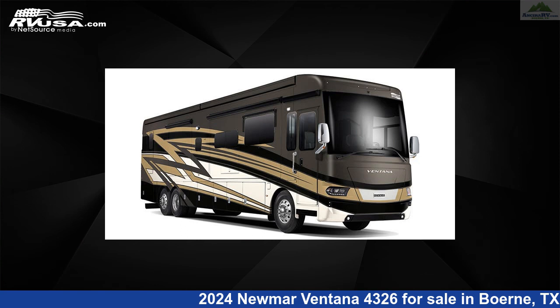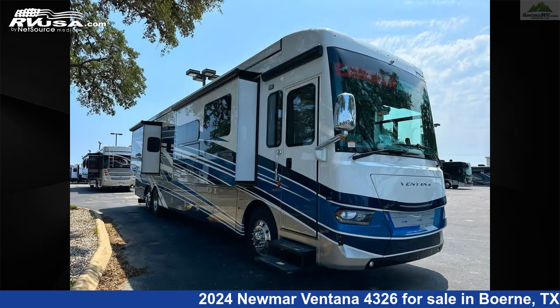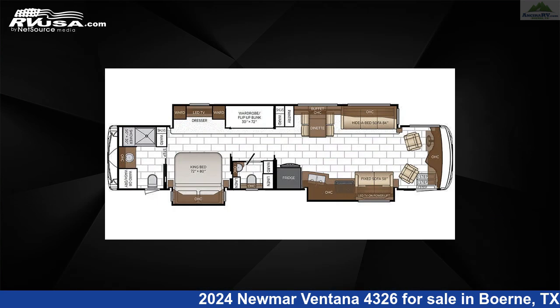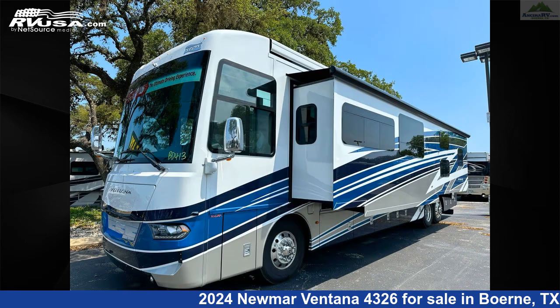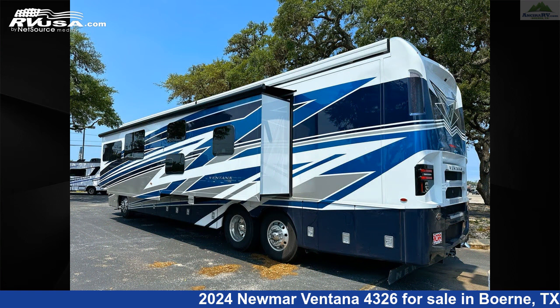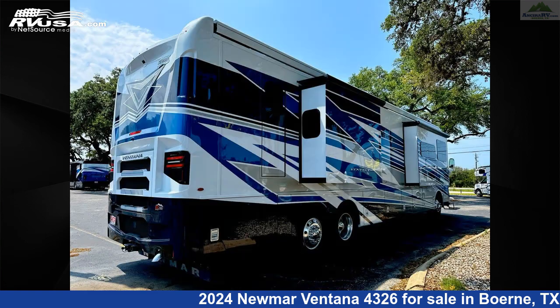This 2024 Newmar Ventana 4326 is a Class A RV. It is located in Boerne, Texas 78006, and is offered for sale by Ancira RV. Click the link in the video description to visit RVUSA.com and see more photos as well as the current price.